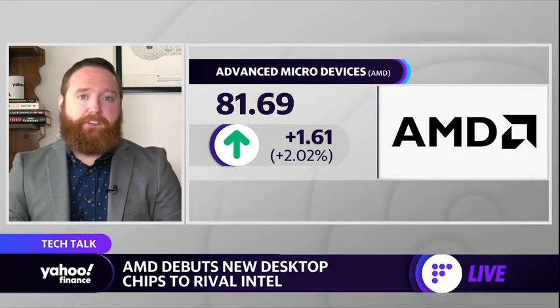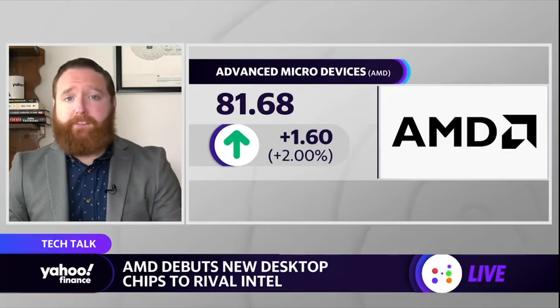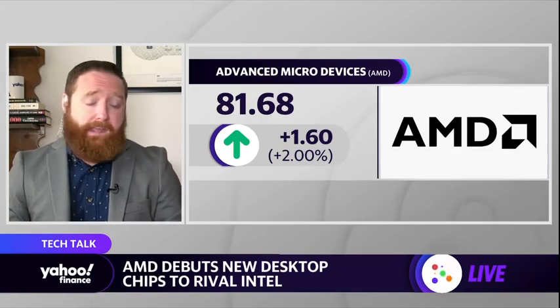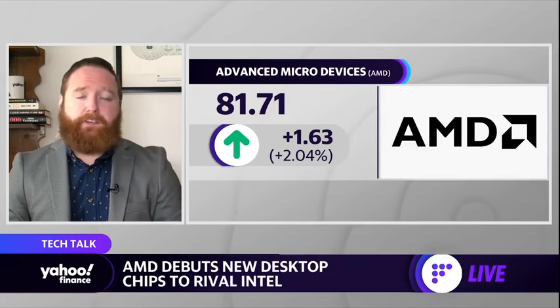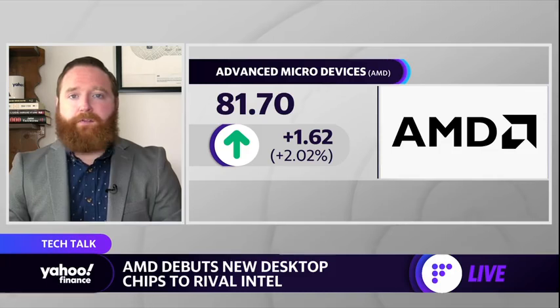They also announced the 5000 G Series desktop chip, which is important for gamers. Essentially AMD was just dumping all over Intel, saying they blow them away in a number of different performance categories, and they really have been eating Intel's lunch as far as performance goes. But Intel is still the market leader with strong name recognition. I doubt AMD will ever overtake Intel, but they are eating into their market share — not just in the consumer area, but also in the business area when we talk about data center computers.